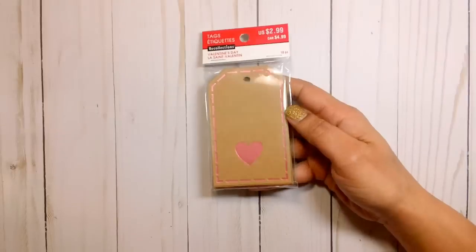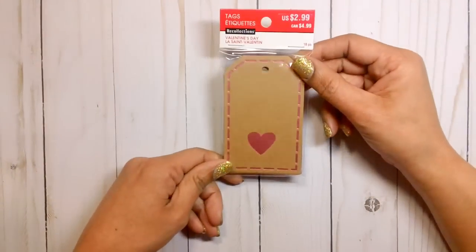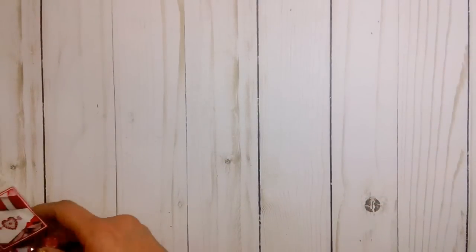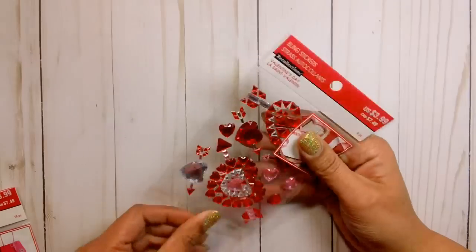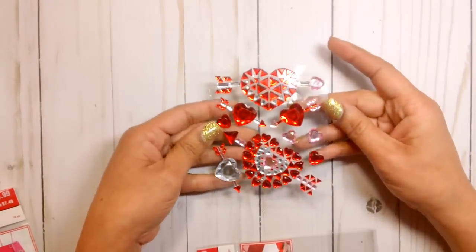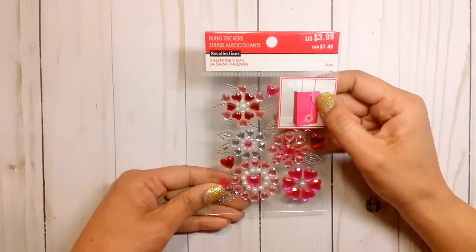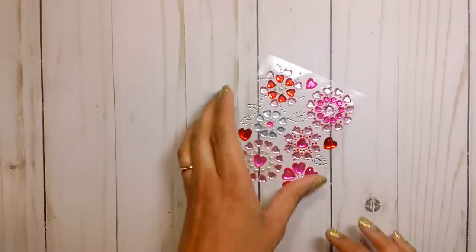I also picked up these tags here and I just thought they were cute because they have the little foiled heart and the faux stitching around it. You get 18 of these for $2.99. I also picked up these gems or bling stickers. These were not on sale but I know tomorrow I believe all the Valentine's Day stuff is going to be 40% off, so I'll just take my receipt back and get it price adjusted. But I thought these were really pretty. So I'll grab those and this set as well — I'm just opening it because this is covering what the stickers look like, and those are really pretty too.